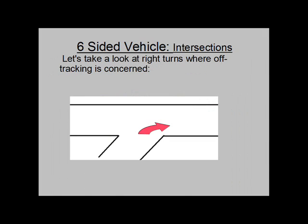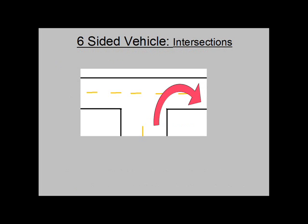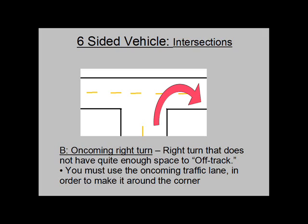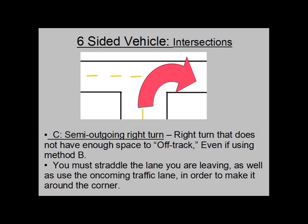The easiest right turn you can make is type A, one that has plenty of space to off-track — this rarely happens. A slightly more difficult turn is type B, the oncoming right turn, which does not have quite enough space to off-track, so you must use the oncoming traffic lane to make it around the corner. Type C is the semi-outgoing right turn, which does not have enough space to off-track even using method B. You must exit the lane you are leaving as well as use the oncoming traffic lane to make it around the corner.